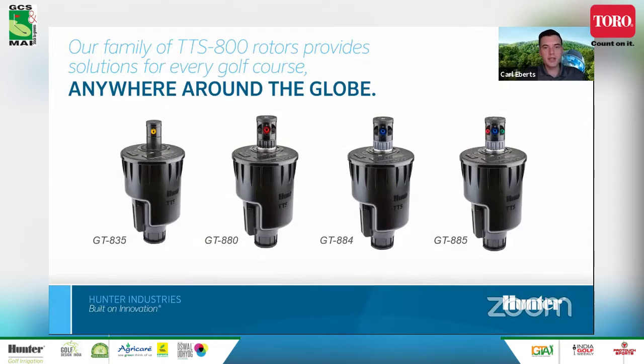There are four different internal riser assemblies offered. The 835 on the left is a shorter radius and lower flow option, typically used on tee boxes and surrounds. The G880 is our full circle dedicated model — factory set as full circle, not adjustable, denoted by the black collar. The 84 is adjustable but comes set as a factory full circle, with rear-facing nozzles that can be adjusted to a part circle arc. The 885, our most common model, is the part circle and is adjustable — denoted by gray color — often installed around greens and perimeters.